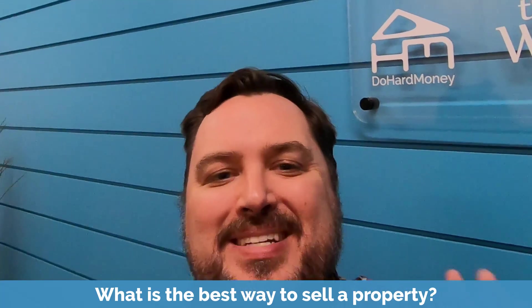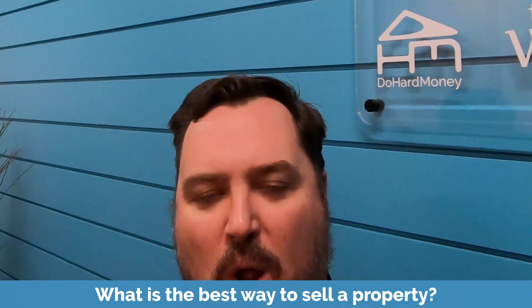Hi, it's Ryan G. Wright with DoHardMoney.com. What I want to talk about today is what is the best way to sell a property?